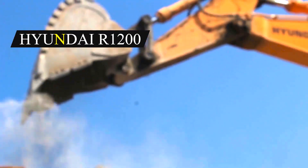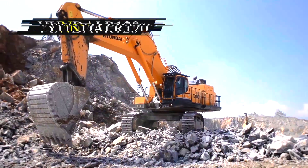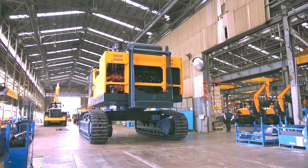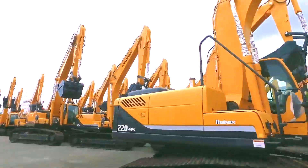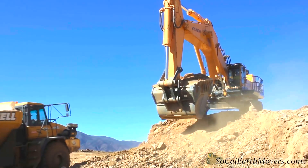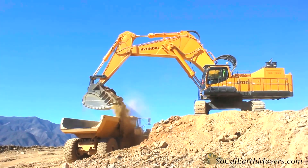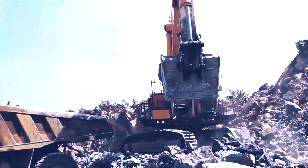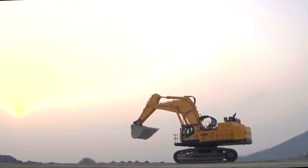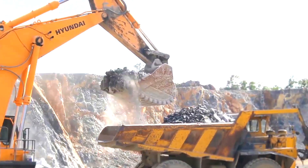Number 9: Hyundai R1000. The Hyundai R1000 is a heavy-duty hydraulic excavator manufactured by Hyundai Construction Equipment in South Korea. It is intended for heavy-duty mining and construction applications and is the largest excavator produced in South Korea, measuring 14.6 meters in length, 5.6 meters in breadth, and 6 meters in height.